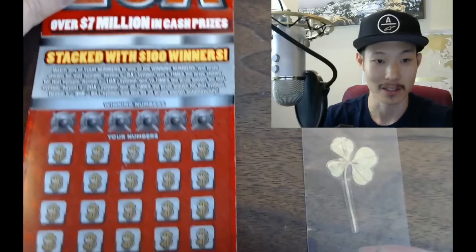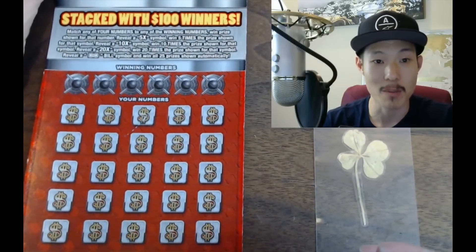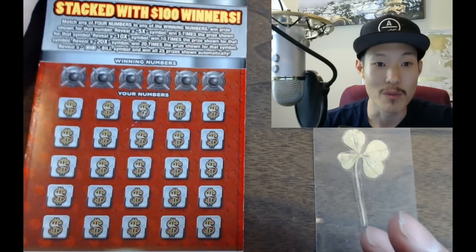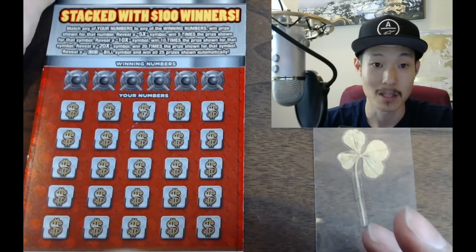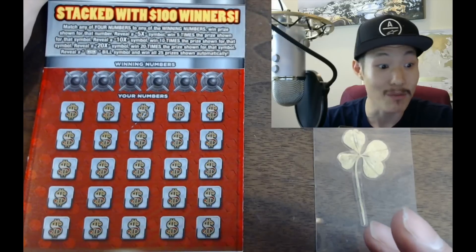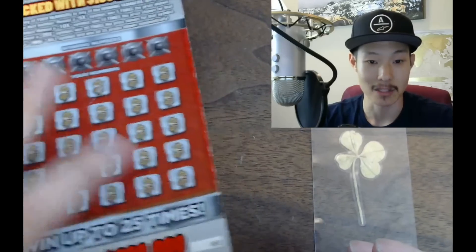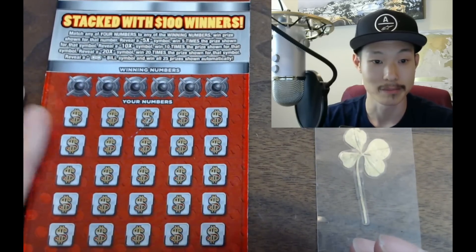Ryan is amazing. The ticket is stacked with $100 winners. Match any of your numbers to the winning numbers to win the prize. Reveal a 5x symbol to win 5 times the prize, a 10x symbol to win 10 times the prize, a 20x symbol to win 20 times the prize, and reveal a bill symbol to win all 25 prizes — up to $200,000!